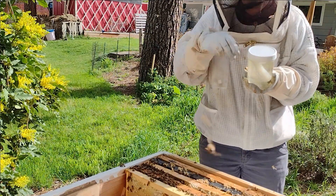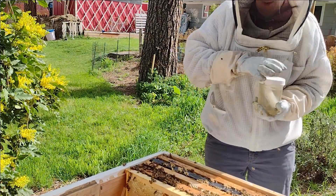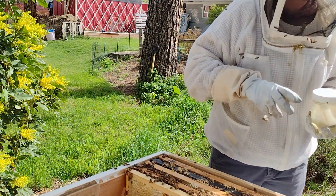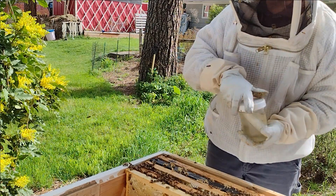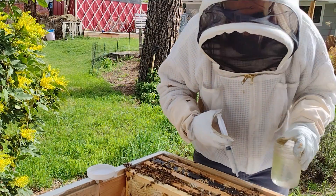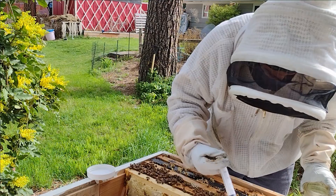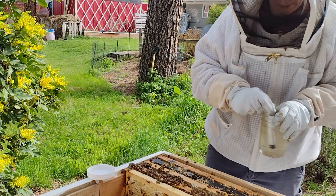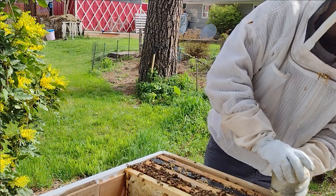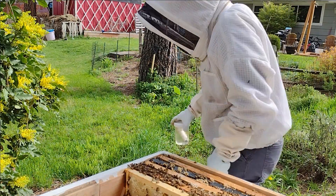This is sugar water with oxalic acid — it's a mite treatment. So I'm going to put five milliliters down each one of these seams where the bees will track it around the colony. So that'll be 5, 10, 15, 20 milliliters that I'll put in. The oxalic acid from my understanding crystallizes on the mites and kills them that way — it's kind of like diatomaceous earth in that it cuts up their exoskeleton. But it doesn't hurt the bees.